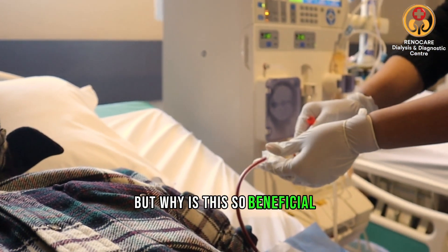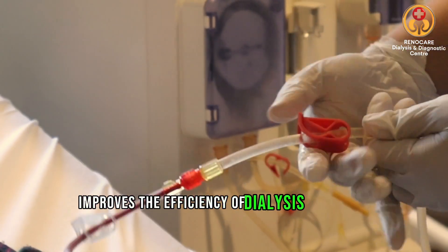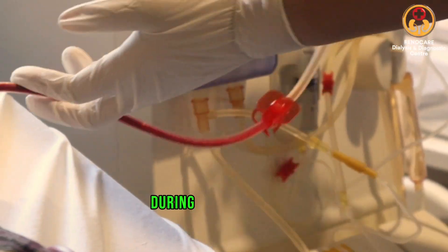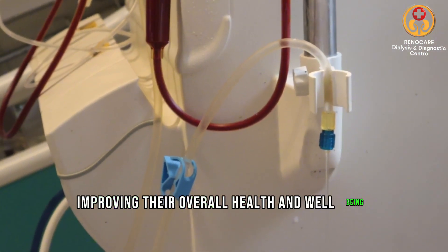But why is this so beneficial? Let's delve into the reasons. Firstly, an AVF fistula improves the efficiency of dialysis treatment. It provides a high, continuous blood flow, which allows more blood to be filtered during each treatment. This means toxins are removed more effectively from the patient's body, improving their overall health and well-being.